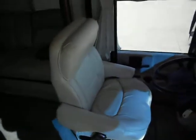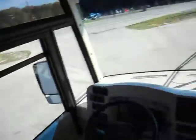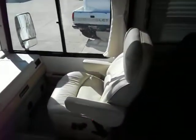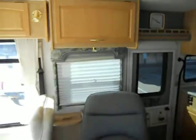Both cabin chairs are in very good shape with no rips or tears in either one. Right behind your passenger chair, you have a nice swivel chair, a coffee table, and an upper cabinet.